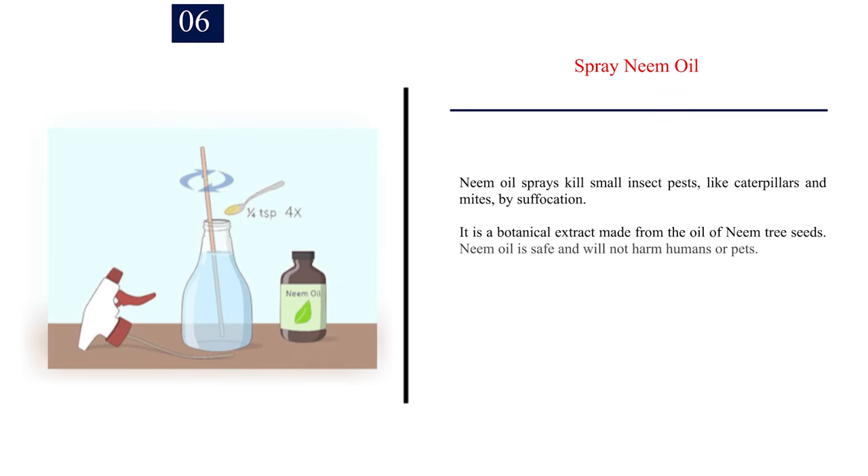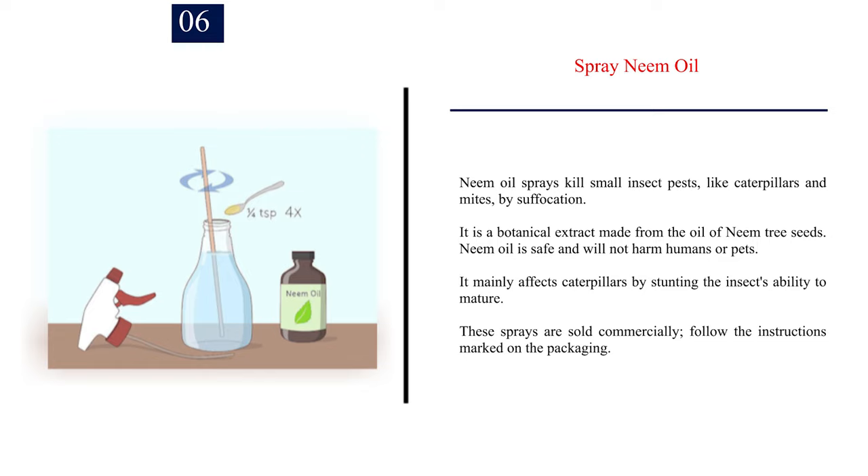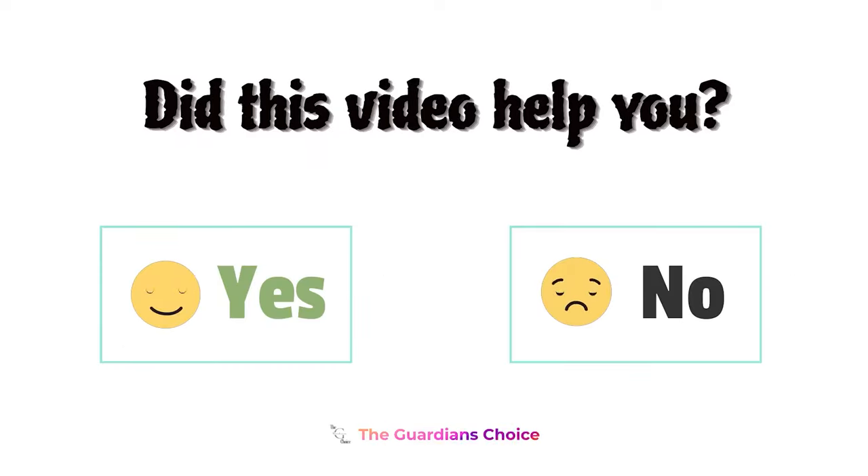Number 6: Spray neem oil. Neem oil sprays kill small insect pests, like caterpillars and mites, by suffocation. It is a botanical extract made from the oil of neem tree seeds. Neem oil is safe and will not harm humans or pets. It mainly affects caterpillars by stunting the insect's ability to mature. These sprays are sold commercially; follow the instructions marked on the packaging. Did this video help you? Let us know in the comments below.